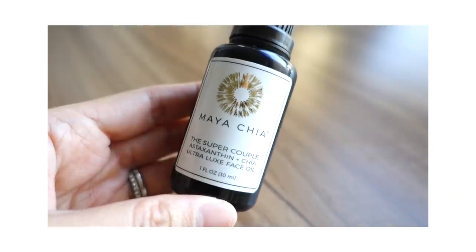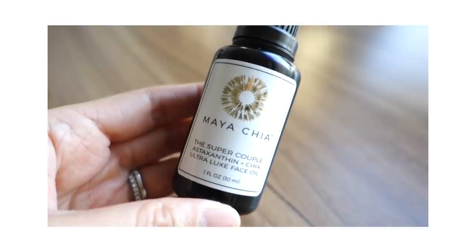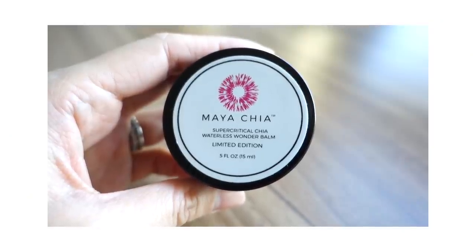This month's beauty discovery features the brand Maya Chia. The hero product is the full-size Maya Chia Super Couple Astaxanthin and Chia Ultra Luxe Face Oil in the one fluid ounce. The sidekick product is the Super Critical Chia Waterless Wonder Balm in a limited edition scent exclusive to Beauty Heroes.